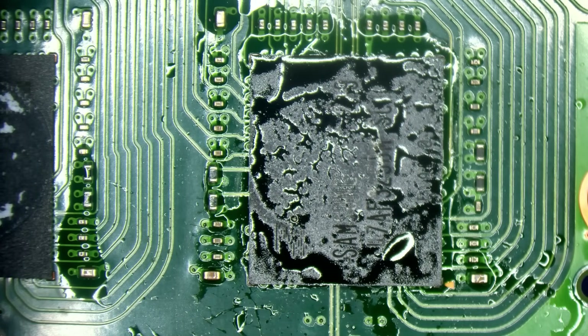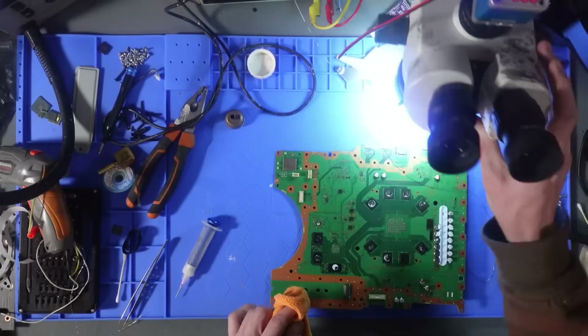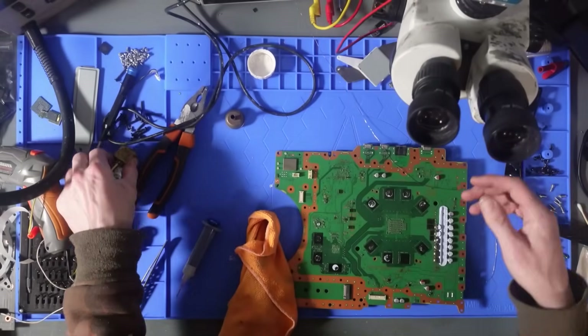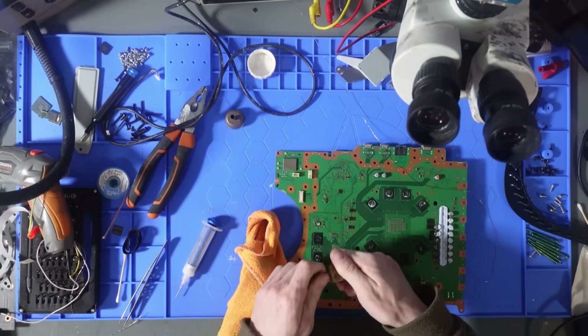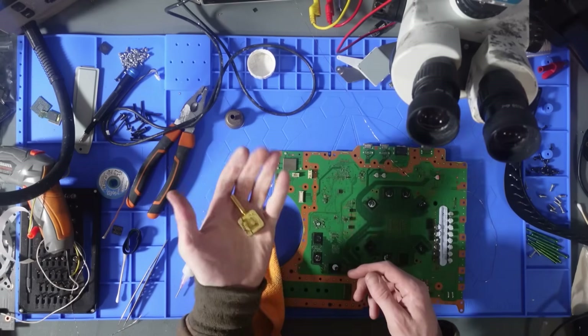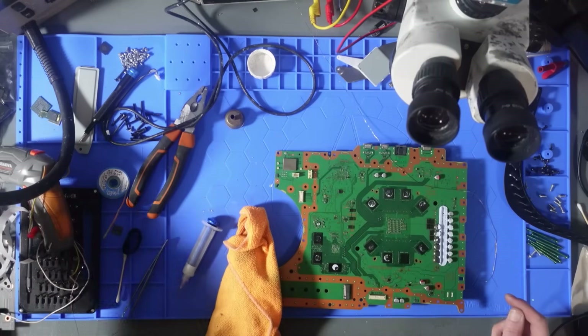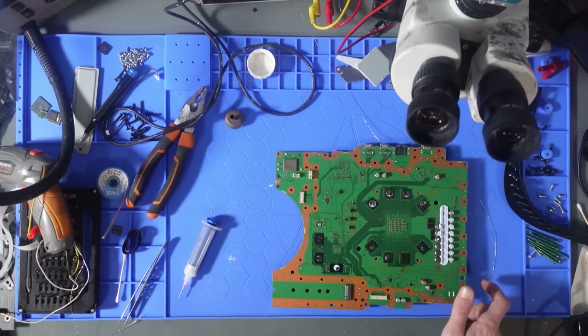A little bit of IPA to clean up. By the way, that's the soldering iron attachment I was on about — you literally stick it onto the end of the soldering iron, wait for it to heat up, then drop your chip on. It's just a brass attachment. Pretty good, but I don't use it very often.